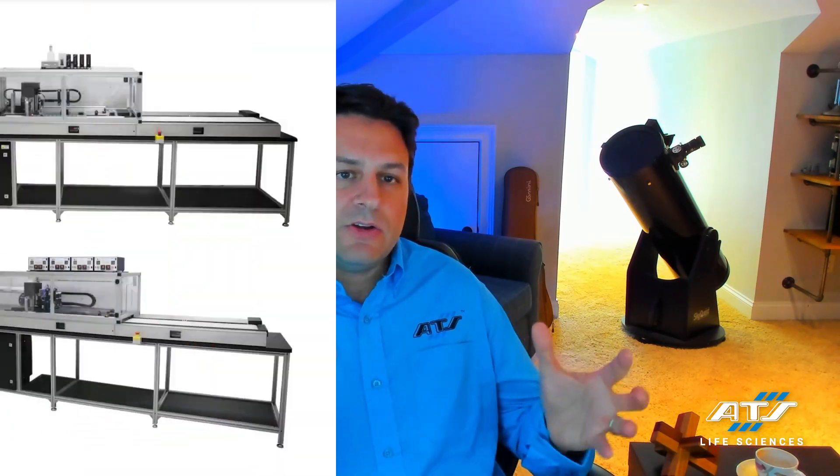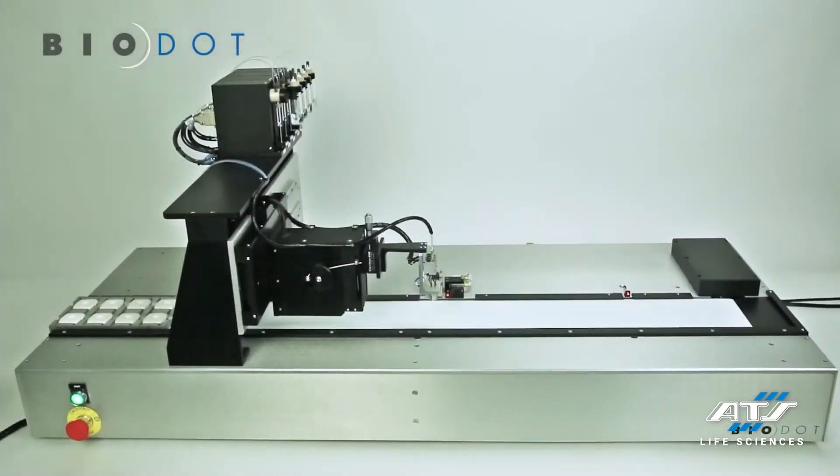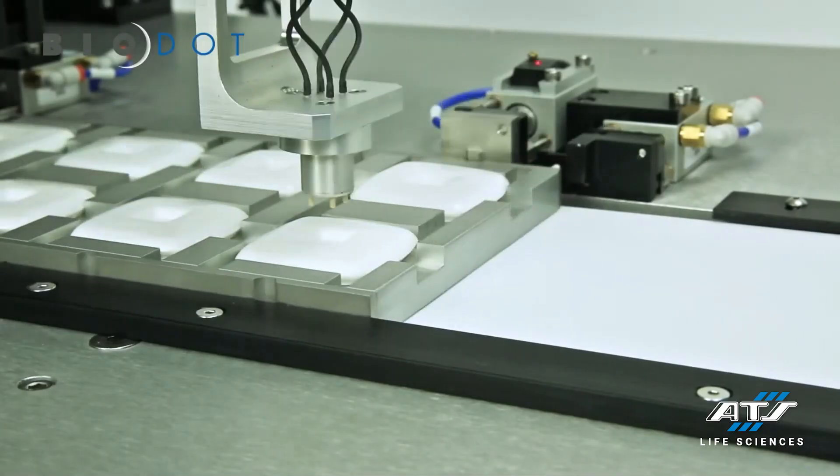ATS has also made some recent acquisitions, and we can bring those other companies within ATS to bear to help with our turnkey solutions. For instance, BioDot is a company located in California. They provide us with solutions for high-speed, precision, low-volume dispensing. We can combine this in our systems when we need to dispense some sort of a fluid.